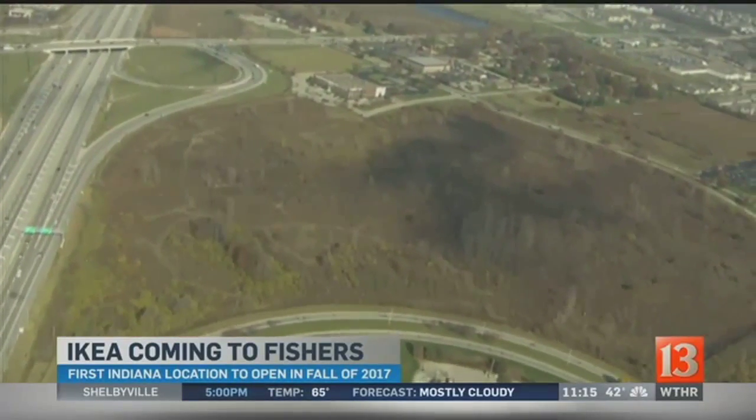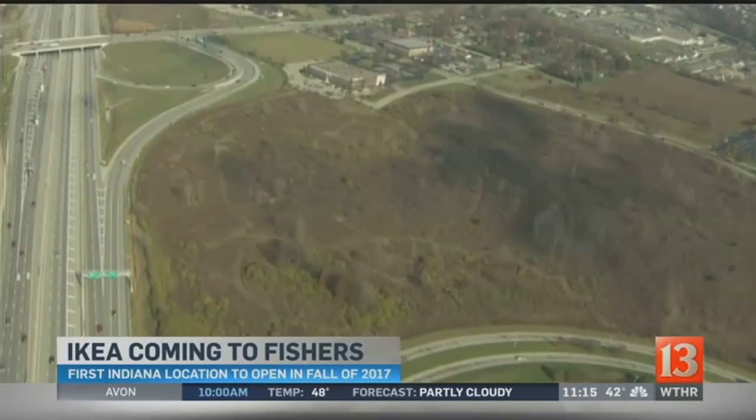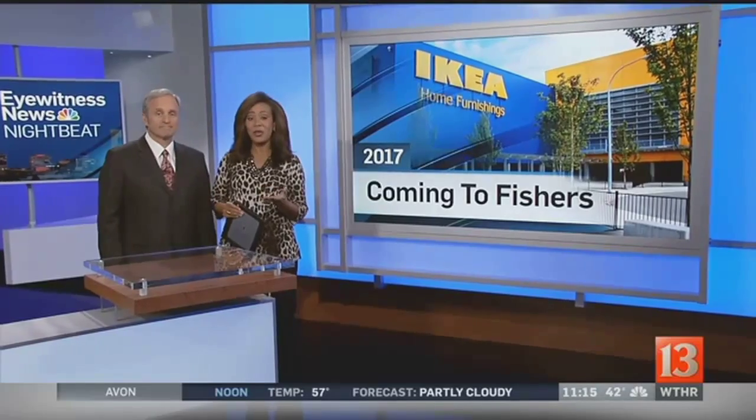IKEA is submitting plans for an Indianapolis store to open fall 2017 in Fishers, Indiana. There was the announcement today — one of the world's most successful retailers making plans to build a new store in Hamilton County. IKEA hopes to break ground next year and open for business in 2017. The plans call for a 296,000 square foot store on 35 acres with a parking lot for 1,000 cars.